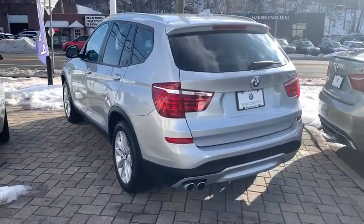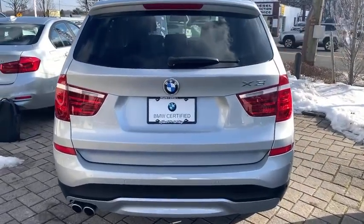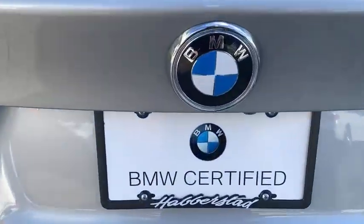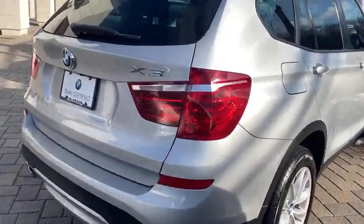Power passenger seat, anti-lock braking system, power liftgate, all-wheel drive, keyless entry, traction control, stability control, steering wheel audio controls, leather-wrapped steering wheel, Bluetooth, power steering.